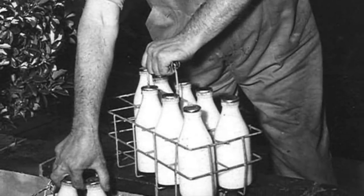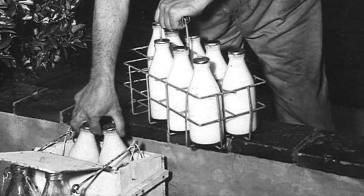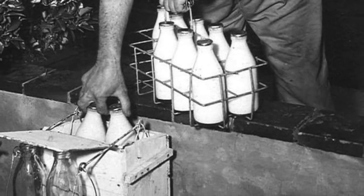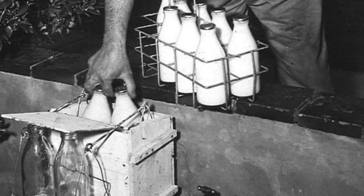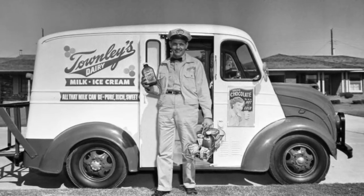After World War II, people also began to move into more suburban areas, which made it more difficult for milkmen to deliver milk efficiently. Milkmen therefore had longer distances to travel, and in turn, this meant higher costs. This caused more people to just grab their milk while at the grocery store.